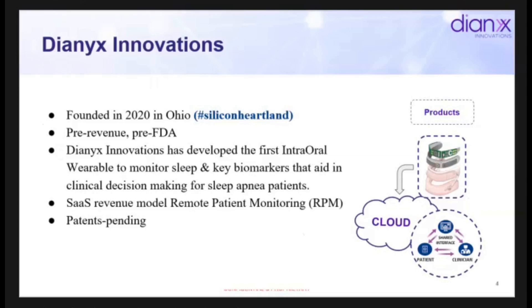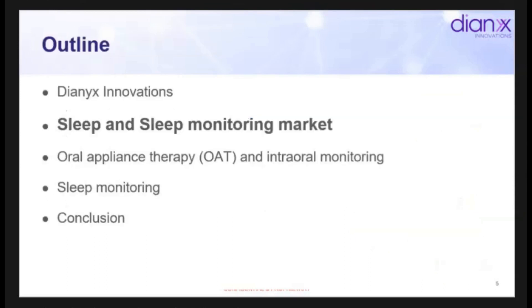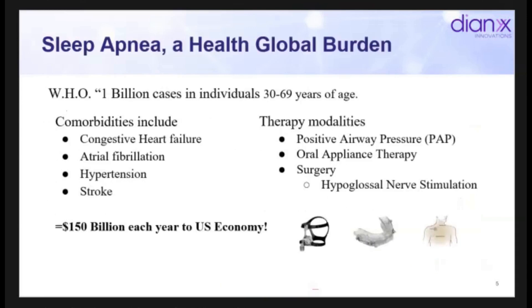We leverage the SaaS revenue model and remote patient monitoring. Expansion of these codes allows physicians to look at data and bill for their time, and that's at the very heart of our revenue strategy. Our technology is, of course, patent pending.